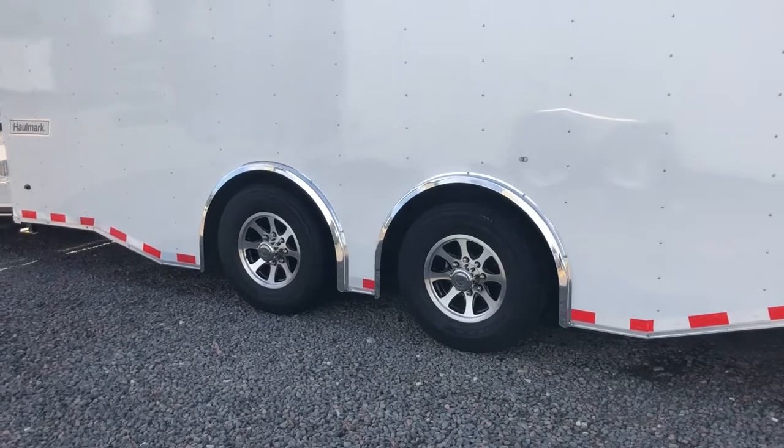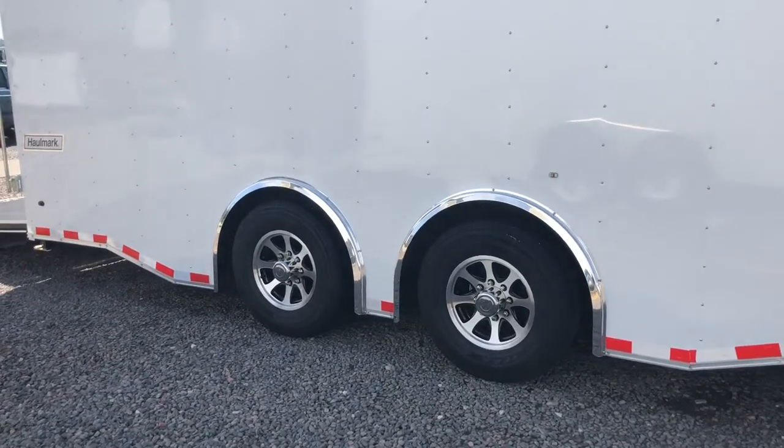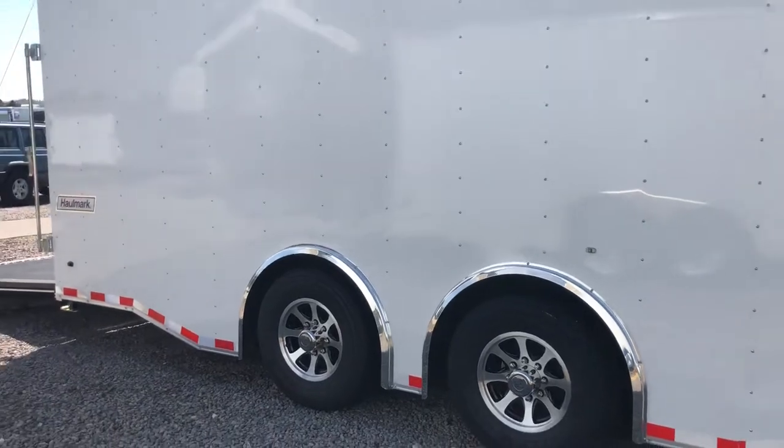16 inch tires and wheels — radial tires and aluminum wheels, plus you've got the polished fenders over them. It looks really nice and clean.